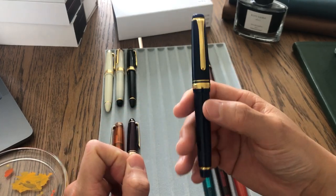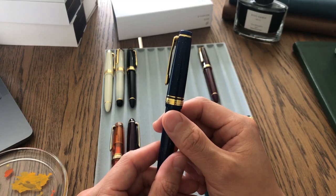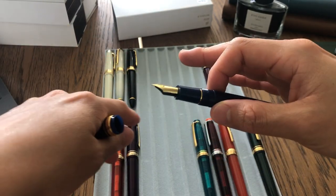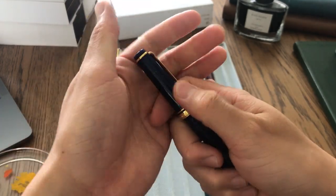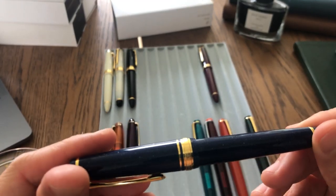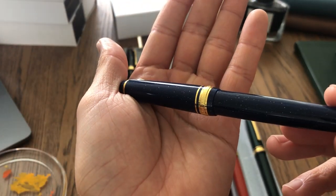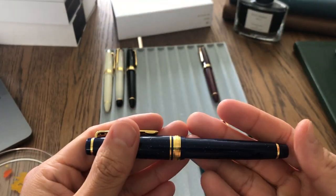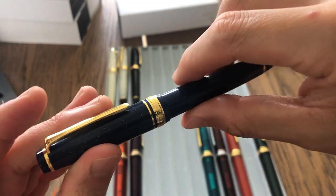The fourth Sailor pen I got is another Pro Gear Slim from the Shikiori series. The name is Vega, I think, and it's a medium fine nib. Medium fine is the only nib size available in the Shikiori series, which is a little disappointing, but I'm okay with it because the pen is so pretty. It's a very pretty blue color — it looks a little darker on video but in real life it has a very nice blue sheen with sparkles throughout.